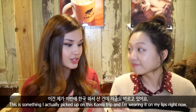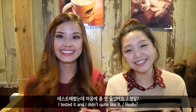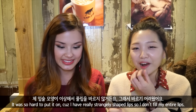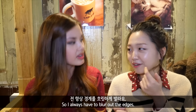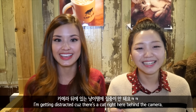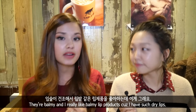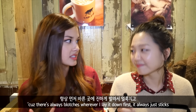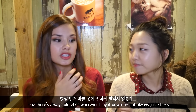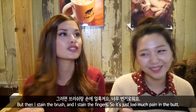This is something I actually picked up on this Korea trip and I'm wearing it on my lips right now — these are the Laneige Two-Tone Lip Bars. Have you tried these? I tested it and didn't quite like it. It was so hard to put on because I have really strange lips — I can't fill my entire lips because it just looks weird. I'm getting distracted because there's a cat right here behind the camera! These are really nice because they're moisturizing and balmy. I have such dry lips and I can't get the gradient lip for the life of me with tints — it always blotches wherever I lay it down first and then stains my brush and fingers.